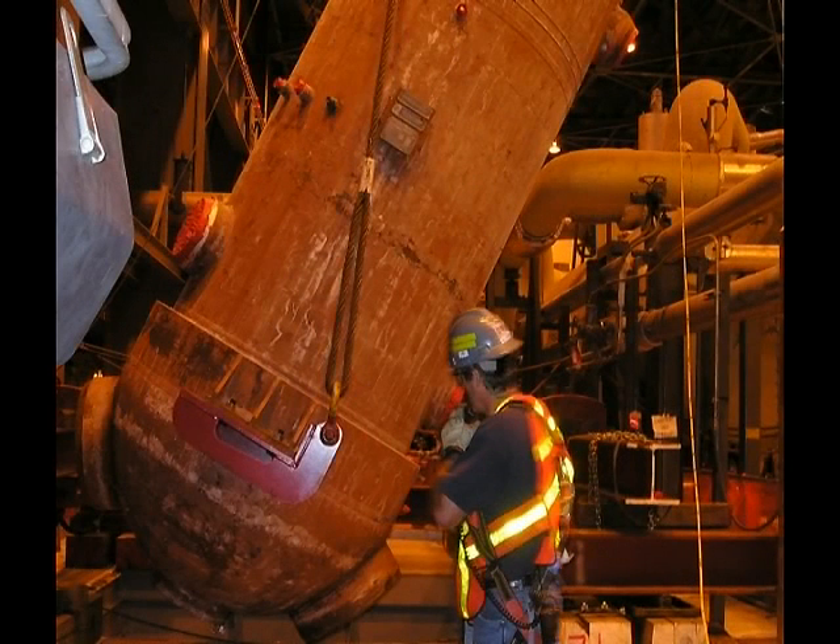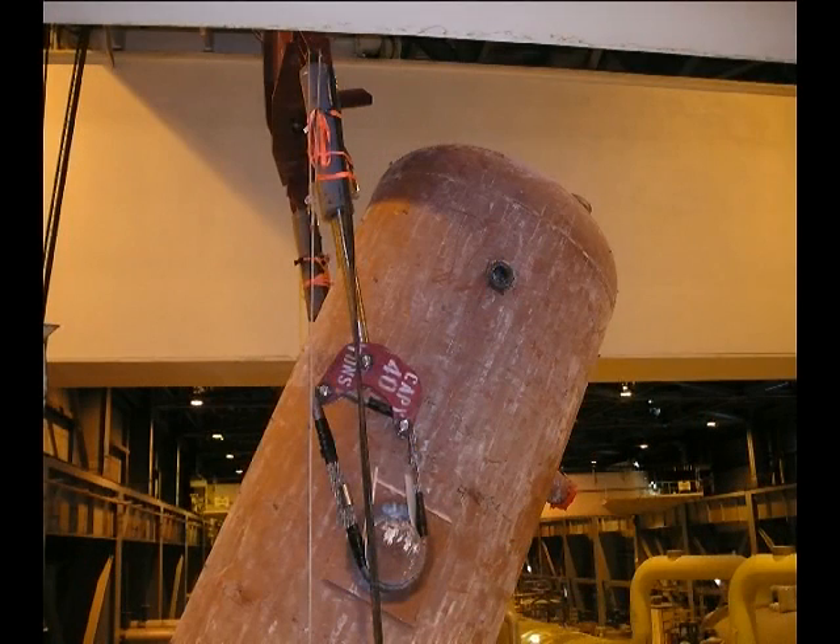Two 22-foot, 1 and 3/4-inch wire rope slings were then placed on the auxiliary hoist and shackled to the lower support bracket fixtures. The main hoist was then raised to the full extent of its upper limit switch.